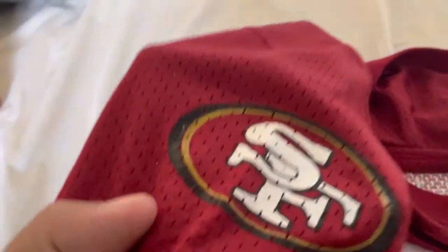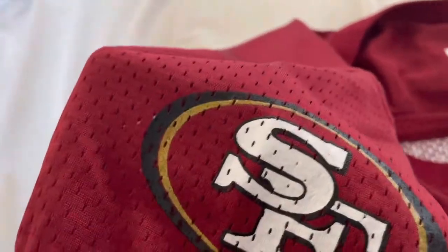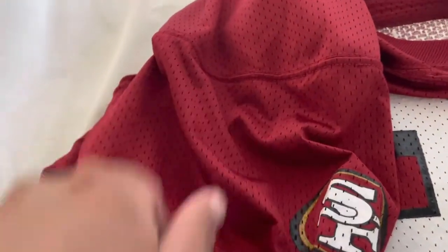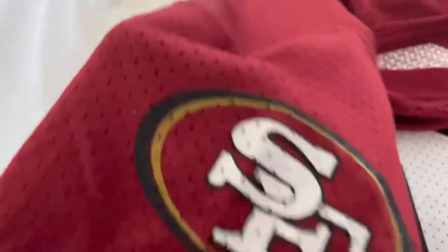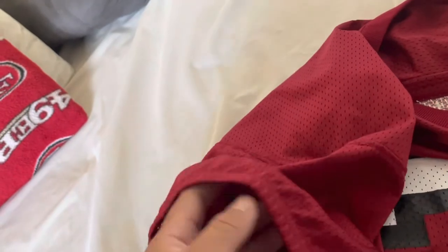On the sleeves you've got the screen printed SF logo on both sides, just like the game jerseys, except the game jerseys would have the black and white striping whereas this doesn't — it's just the Niners logo. And then you've got the elastic yoke sleeve, which is pretty lightweight and light.